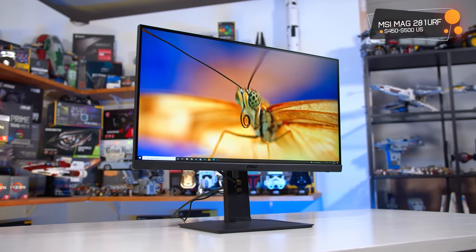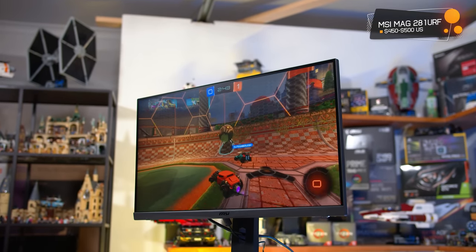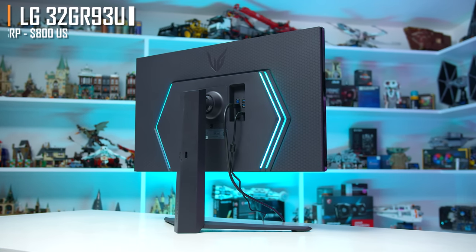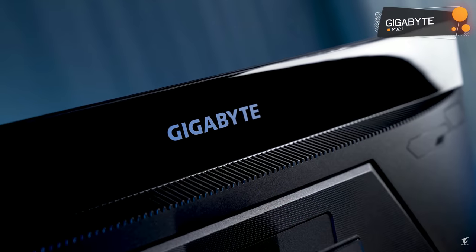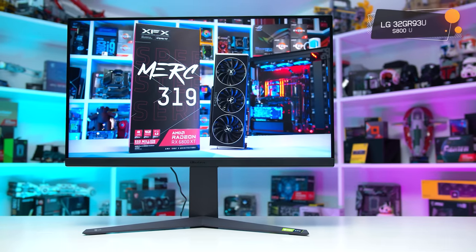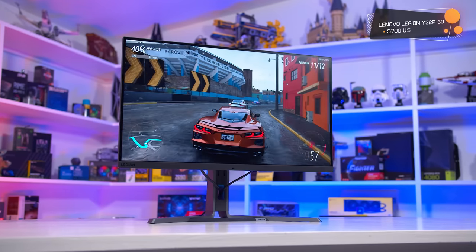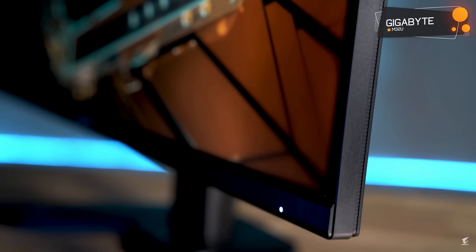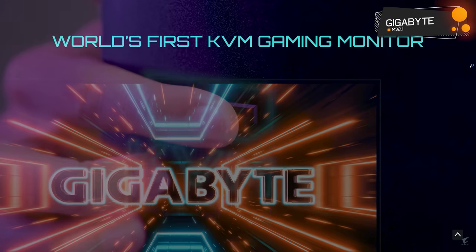In some regions the LG 27GR93U is also worth considering, but in the US it's far too expensive to recommend right now. At 32 inches, I'd be recommending the LG 32GR93U at $800, the Lenovo Legion Y32P30 at $700, or the Gigabyte M32U at $650. The 32GR93U is the best performer, offering the most optimized motion performance and best feature set. The Lenovo is a great mid-range option, while the Gigabyte M32U is a great bang-for-buck choice. I elaborate more on these products in our recent best 4K monitors video on Monitors Unboxed.